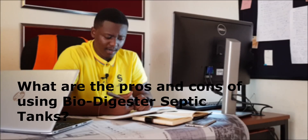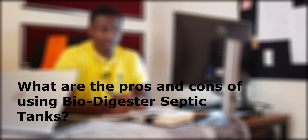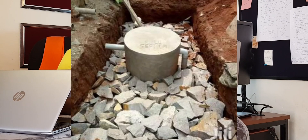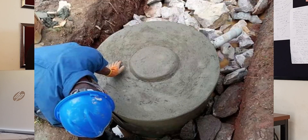So the first question — someone is asking about the advantages and the disadvantages of using biodigestor septic tanks. First of all, the biodigestor septic tanks are an emerging technology, but they are really working for some people, and others are really having complaints about it.